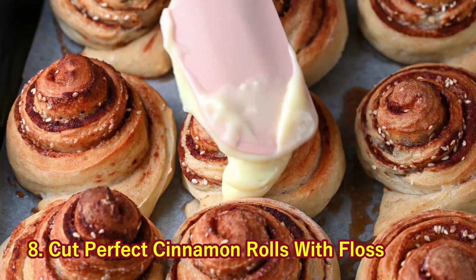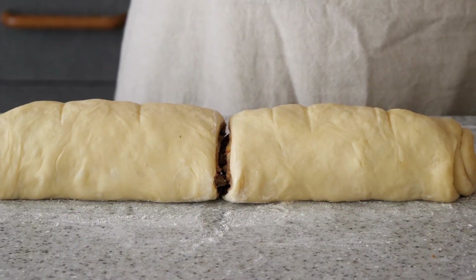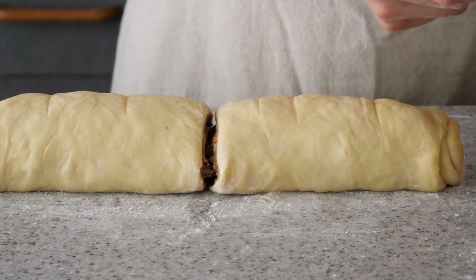8. Cut Perfect Cinnamon Rolls with Floss. Believe it or not, dental floss will help you slice through the dough with ease, giving you perfectly shaped cinnamon rolls, cookies, and more.